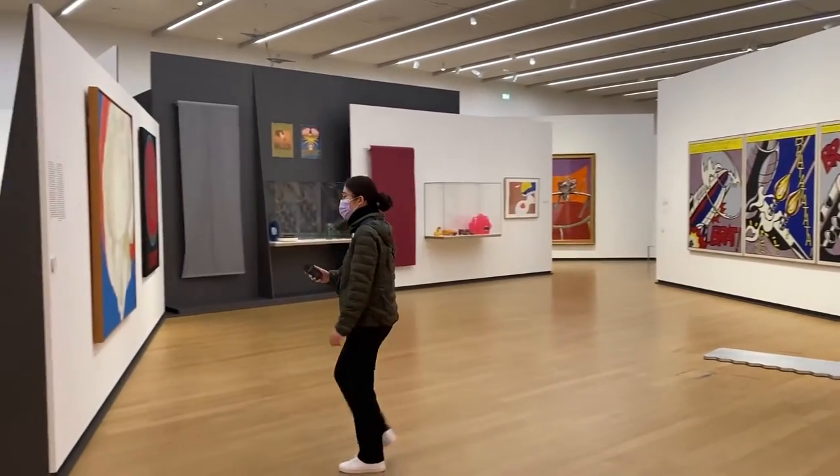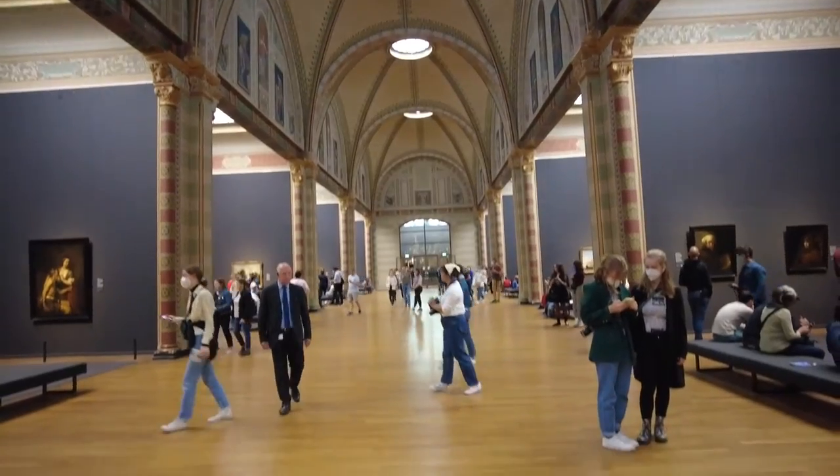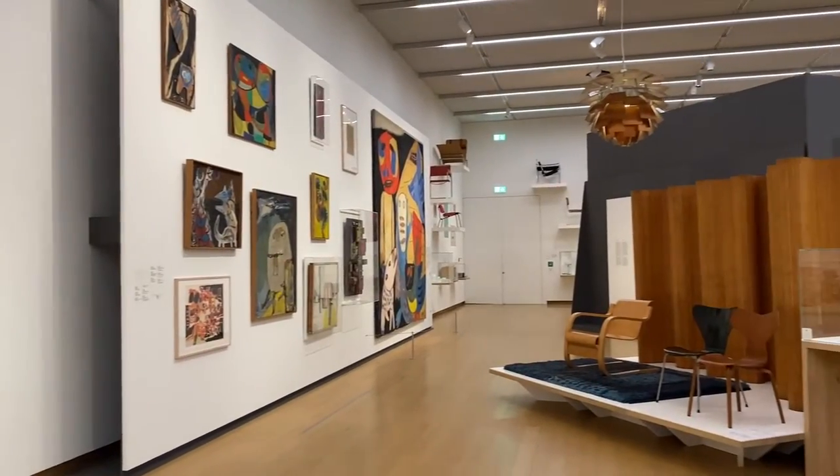Hi everyone, I hope you are doing well. In this video I want to talk about five things that you need to know before going to the museums in Amsterdam. Sorry my voice is a bit weird, I've been ill but without further ado let's get straight into this.